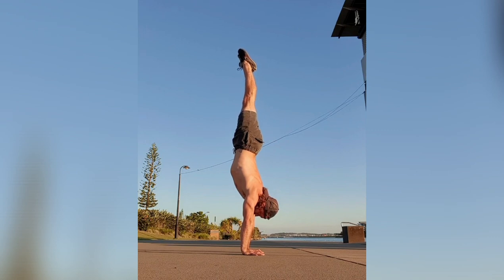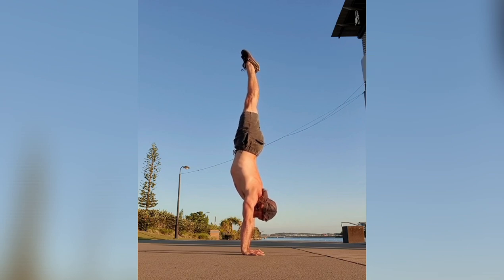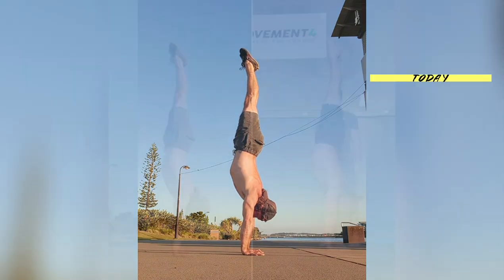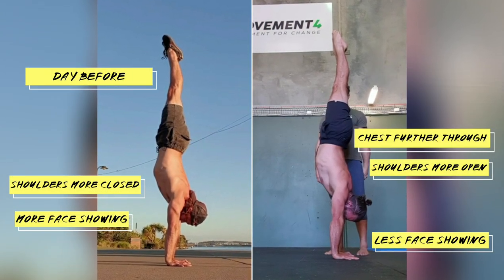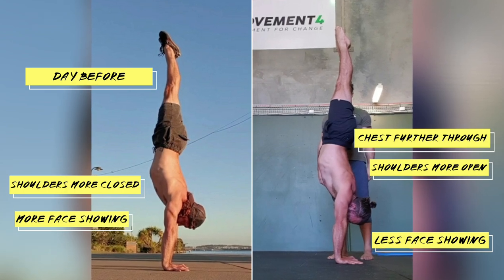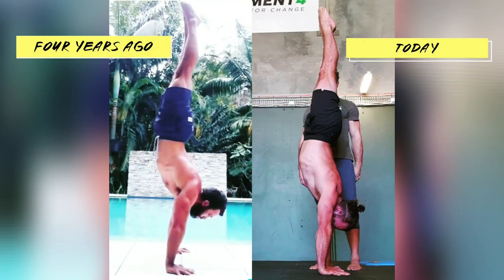To demonstrate just how effective handstand coaching can be, this is my handstand the day before I went to meet with Jackson to get some coaching on my line. And this next photo will demonstrate, 24 hours later, just how much straighter I can get with some good cues. Notice where my ears are in each photo and how much straighter I am.